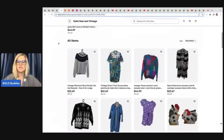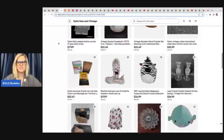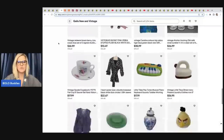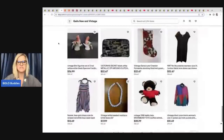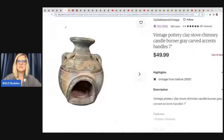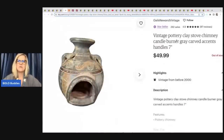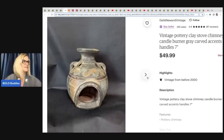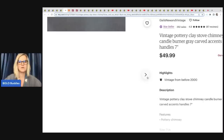Gail's New and Vintage — no YouTube channel, but this is her eBay store with a great variety of vintage to now items. She sold this Vintage Pottery Clay Stove Chimney Candle Burner, gray carved accents, handles, 7-inch, on Etsy for $49.99. She picked this up from a friend for a buck, so really nice return on her money there.